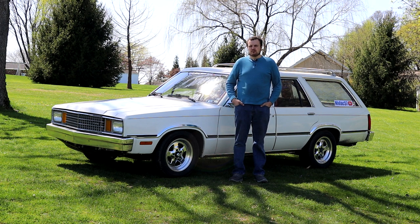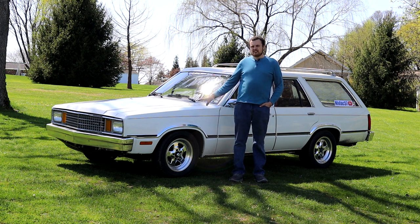Today on the Nivlak 57 YouTube channel, we're going to go over my 1981 Ford Fairmont station wagon.